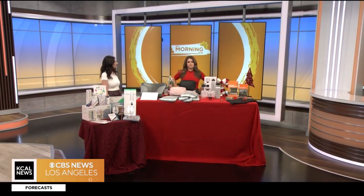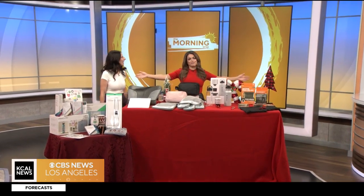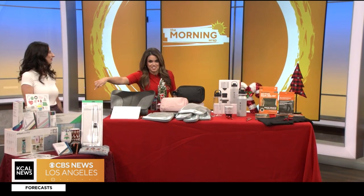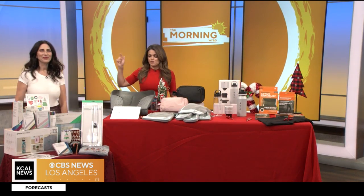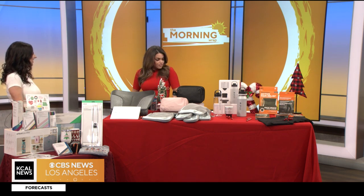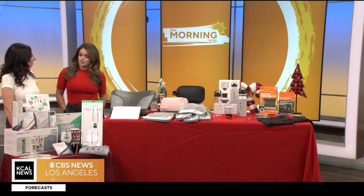Welcome back to the Morning Wrap. It is officially the most wonderful time of the year, and you can tell based on all the stuff we have on this table. We actually needed another table because we have so much to get to today. We have our lifestyle expert Christine Lucita here to help us find the most perfect gift for everyone. Before I walked over here you said you've got something for every single person on your list. We sure do.